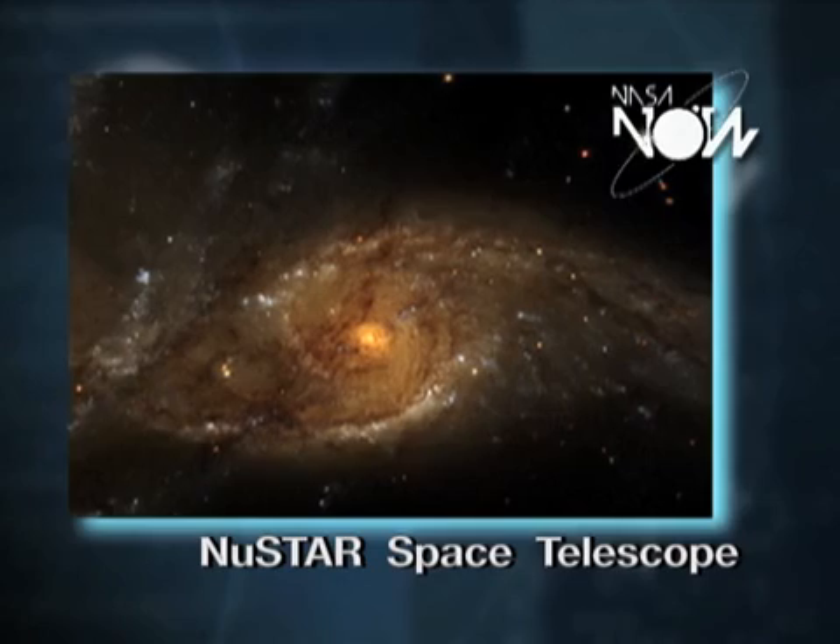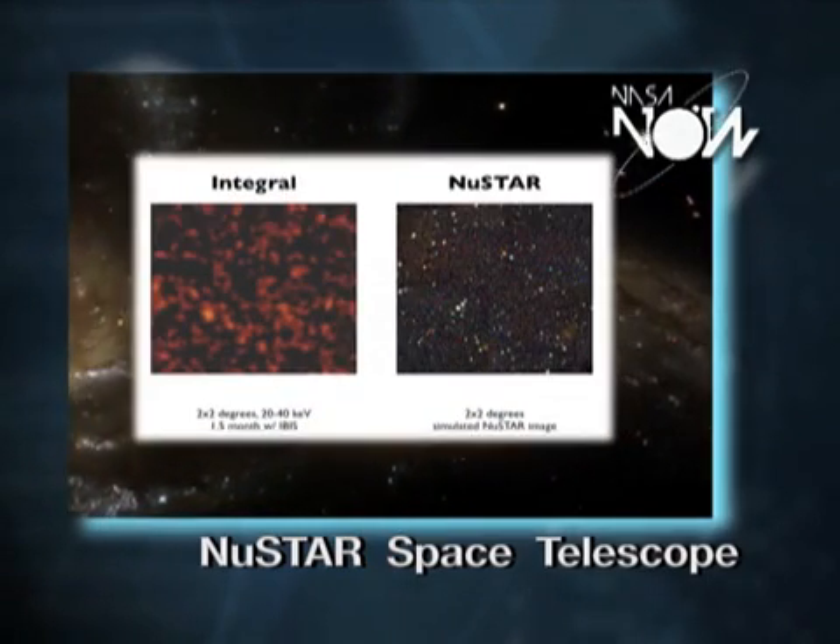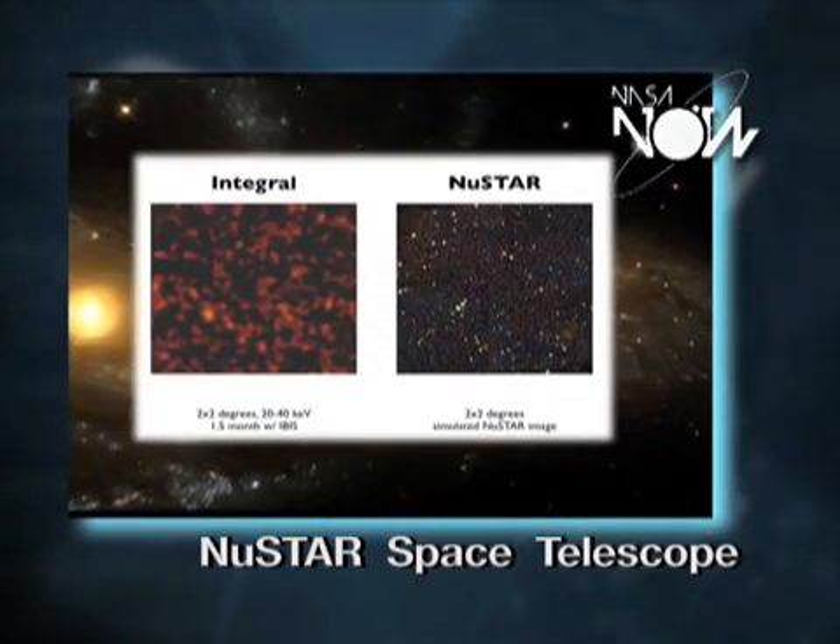What's so special about NASA's NuSTAR Space Telescope? NuSTAR is a small explorer mission that will be launching very soon. It is going to, for the first time, focus hard x-rays into images.